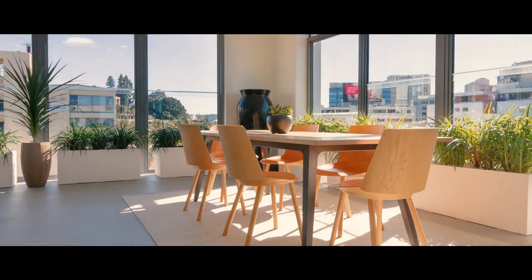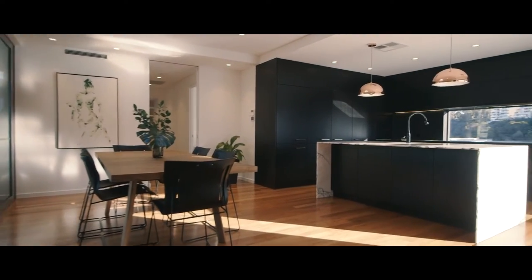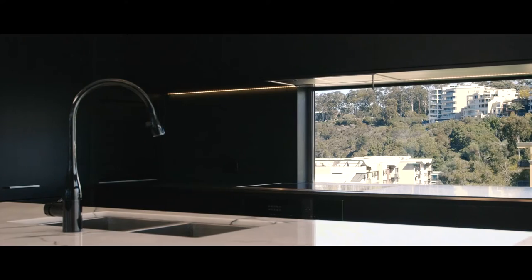Our winter garden balconies are designed to be used all year round. The Penthouse kitchen is a central location within the apartment and is surrounded by glass and natural light, with a strong sense of connection to the views.